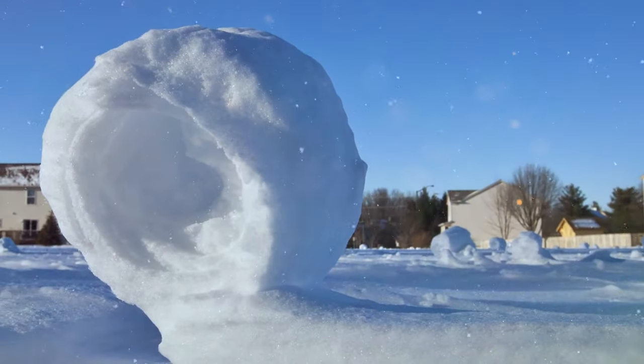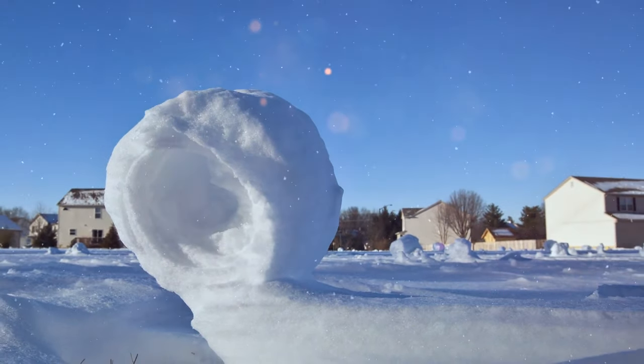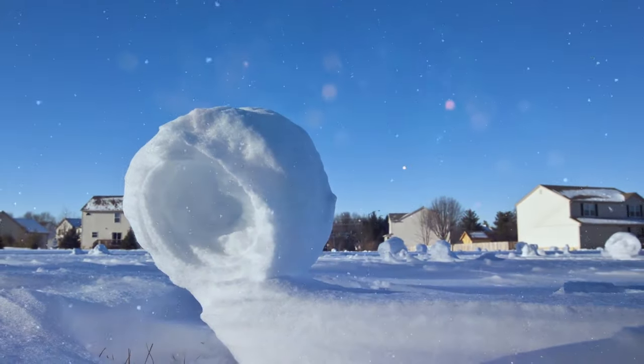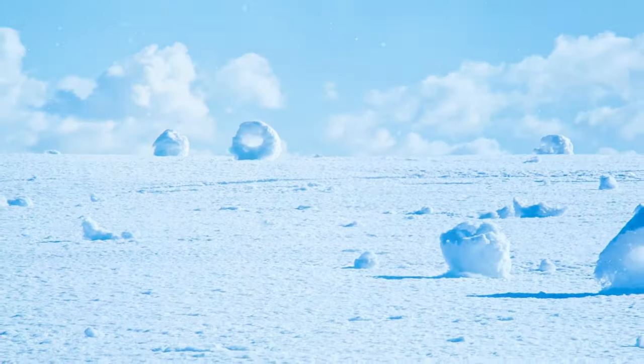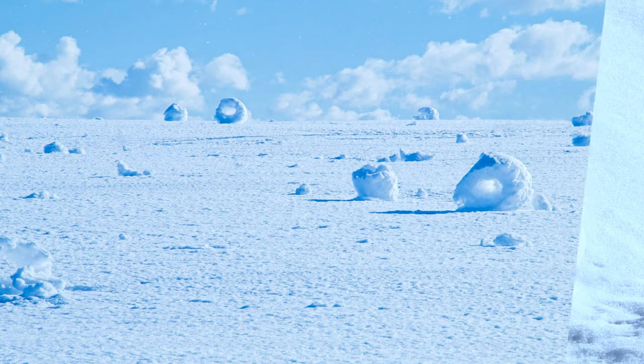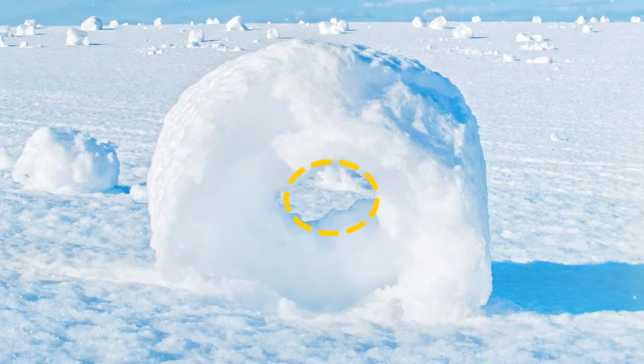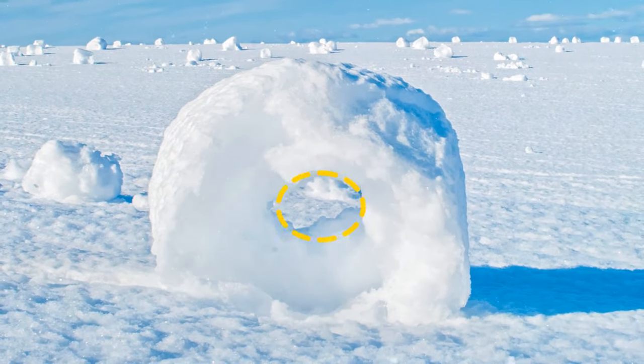Cylindrical snow donuts occur when a wind gust starts to roll some snow across a snowy area, as if making a snowball. A snow donut's center is hollowed out because its inner layer is too thin and is blown away when the donut is formed, making it lighter than a snowball and allowing it to roll further. Unfortunately, snow donuts are rare because they need very precise conditions to appear.